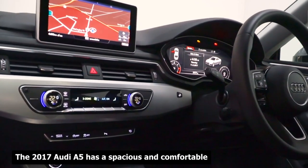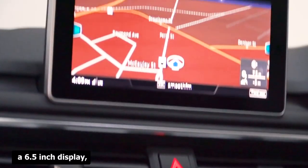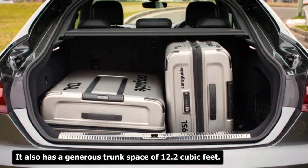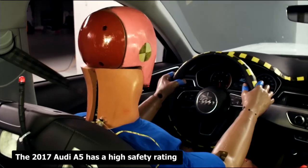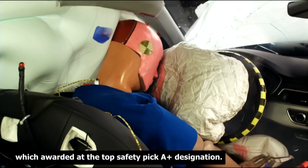The 2017 Audi A5 has a spacious and comfortable cabin featuring leather seats, a sunroof, a 10-speaker sound system, a 6.5-inch display, a rear-view camera, and tri-zone automatic climate control. It also has a generous trunk space of 12.2 cubic feet. It has a high safety rating from the Insurance Institute for Highway Safety (IIHS), which awarded it the Top Safety Pick Plus designation.